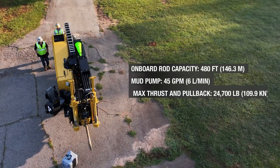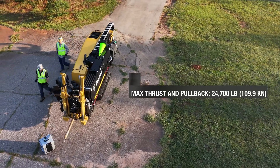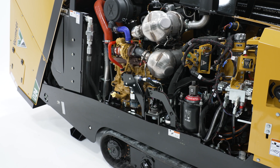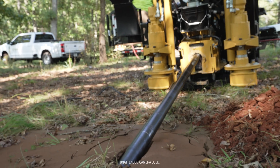We've given our customers 480 feet of onboard rod capacity and a 45-gallon-per-minute mud pump. A lot of focus has gone into making those transmissions extremely rugged and reliable, along with an increased number of sensors, a new hardware strategy, and a new way we're laying out the controls for reliability.